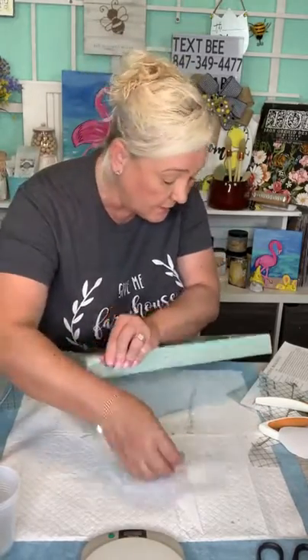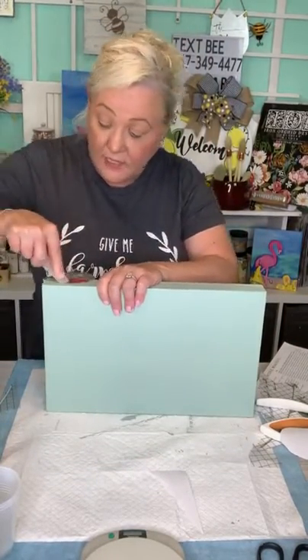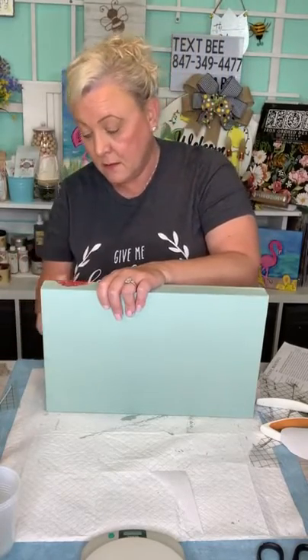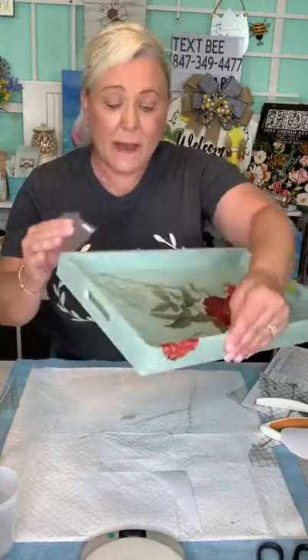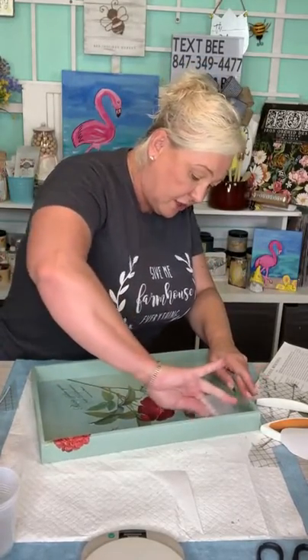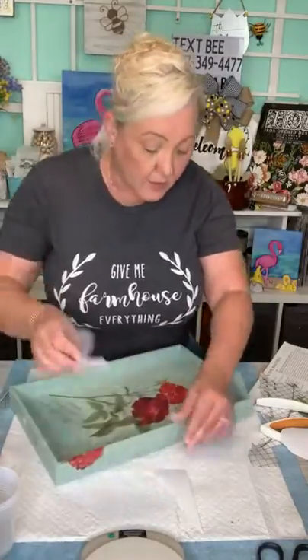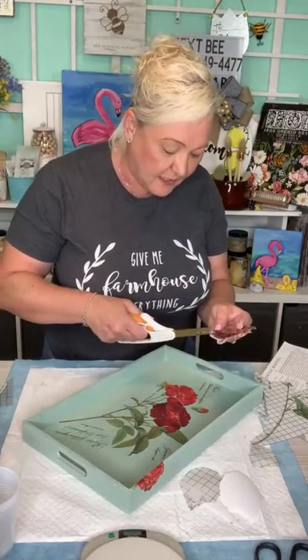I kind of want to show you can fold it over the edge — there are so many things you can do with it. You can put it on the edge of furniture. Look how pretty that looks! Then you go on this side too. I forgot to burnish it — what does that mean? It means making sure it adhered to the wood and that nothing is lifting up.